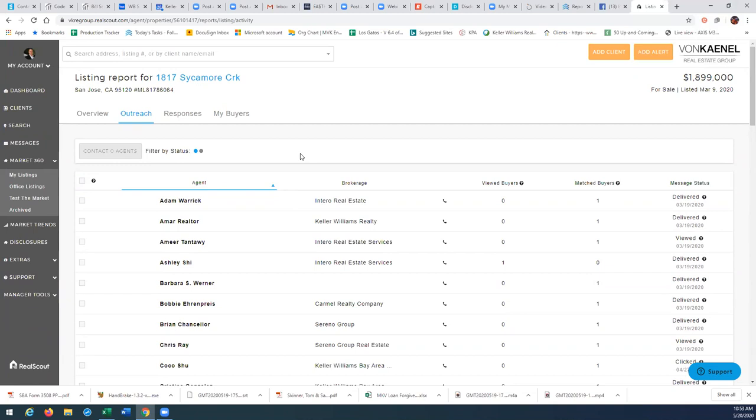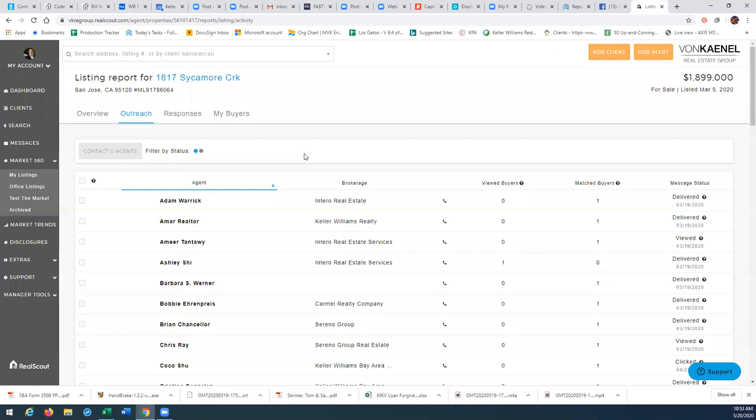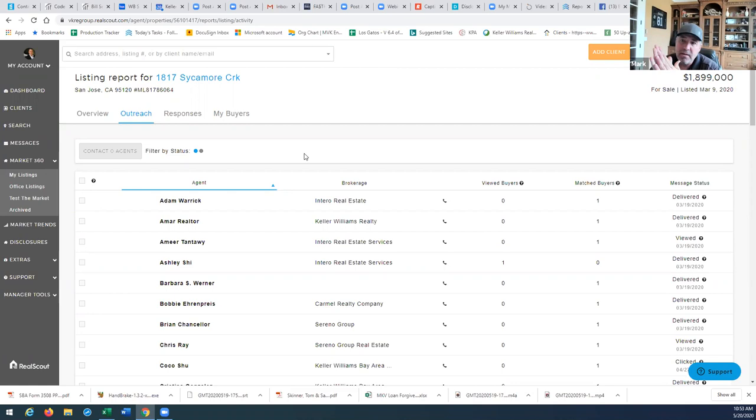Judith notes that in her version she can only see agents from our office in this section. That's correct — there is a difference between our basic version and the upgraded one. If you were to buy this system yourself it would cost a lot more than what we've negotiated. The market center pays about $2,500 a month to provide everybody access to the basic version. You might find some things like Judith that you don't have full access to, and again, the upgrade isn't that much money.